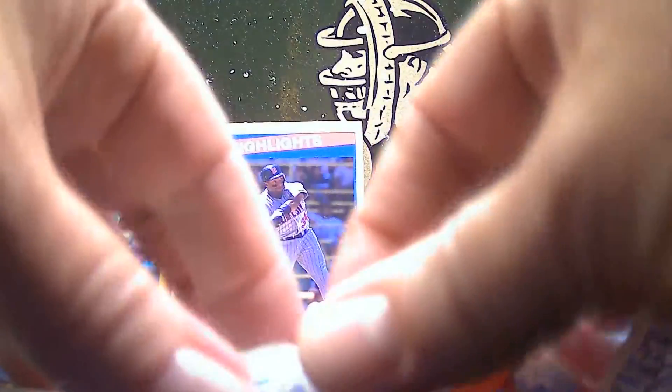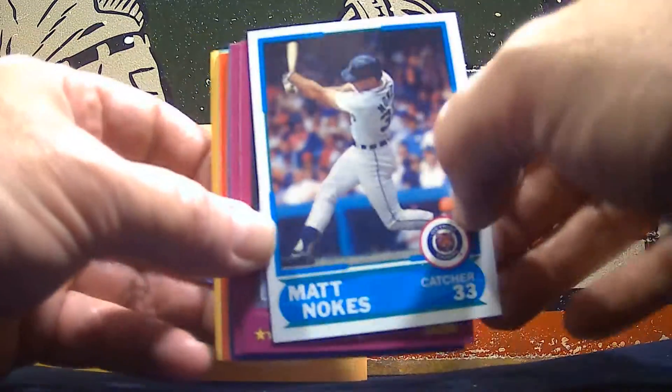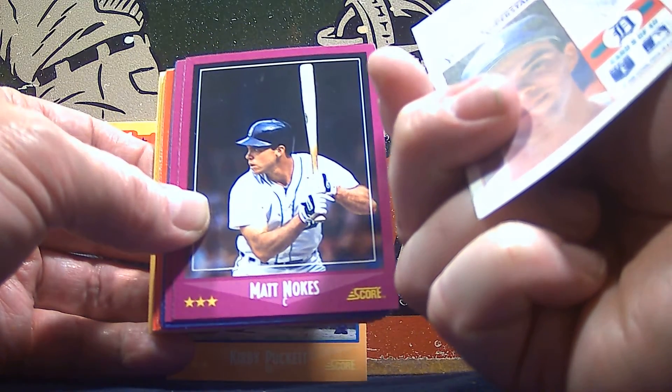Let's see if we can get into the second portion of this. It's going to tear easily once we've got things started. Each of these rack packs came with a single Glossy card, and we're going to get Matt Nokes as our Glossy.